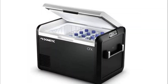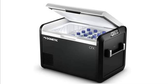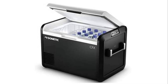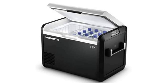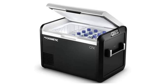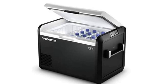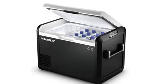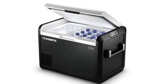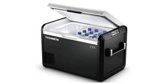Number 1: Dometic CFX3 Portable Refrigerator. Heavy duty yet lightweight exoframe construction with fender frame protected edges and aluminum alloy handles. Easy to read high-resolution color display and soft touch buttons enabling seamless control and monitoring of cooler performance. Powerful VMSO3 compressor cooling technology efficiently refrigerates and deep freezes to minus 7 degrees Fahrenheit.